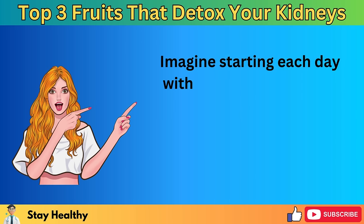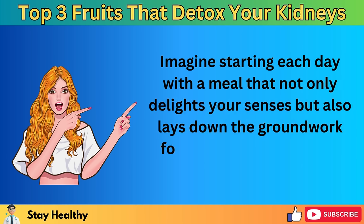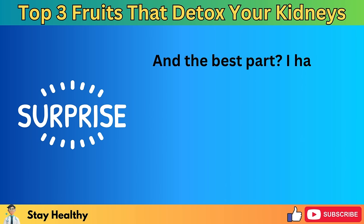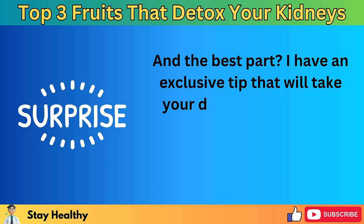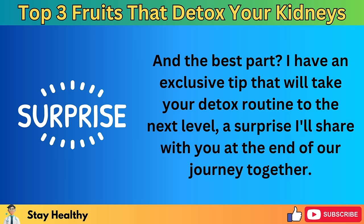Imagine starting each day with a meal that not only delights your senses but also lays down the groundwork for a detoxified, healthier version of yourself. And the best part? I have an exclusive tip that will take your detox routine to the next level — a surprise I'll share with you at the end of our journey together.